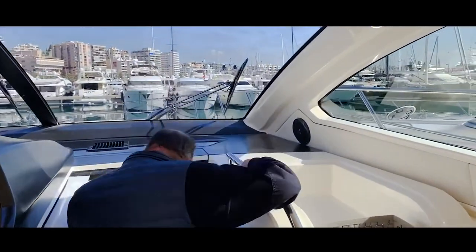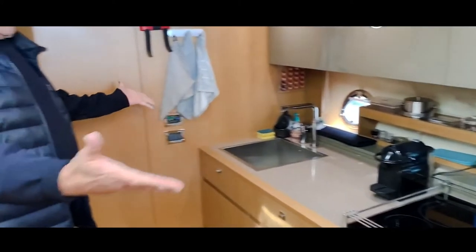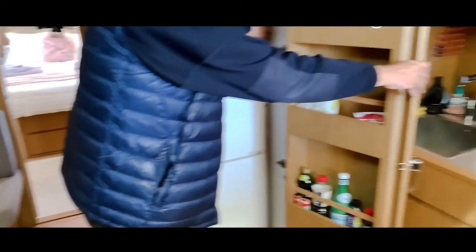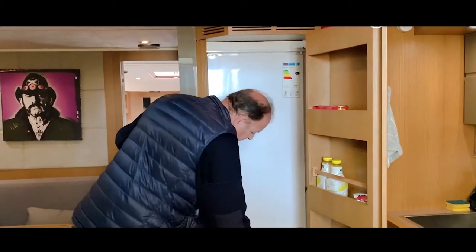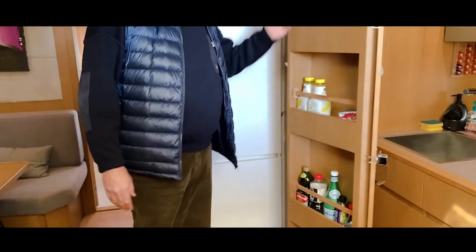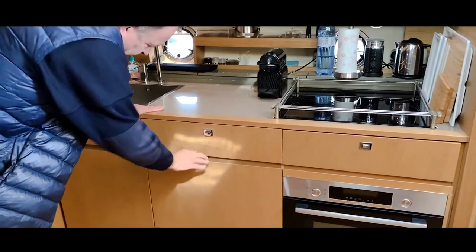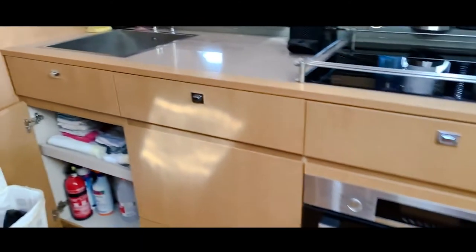Now we go down here to the saloon, where we have a complete galley kitchen. You've got an oven, an electric hob, a big fridge, a deep freezer, and an ideal place to keep soft drinks, biscuits, or spices. Here we've got drawers for cups, further down we have the dishwasher, and a cupboard for cleaning products and garbage.